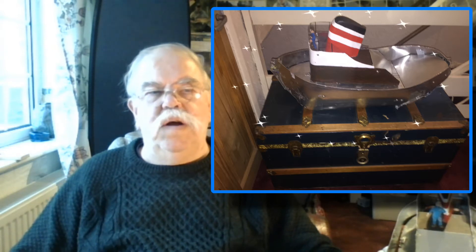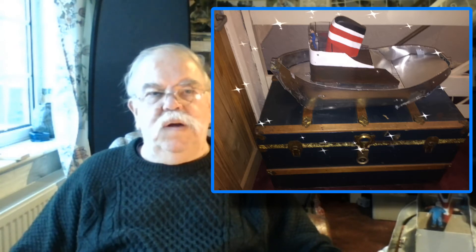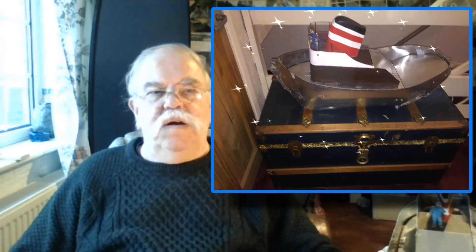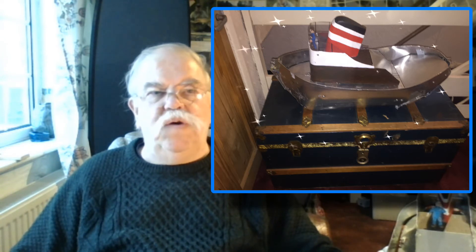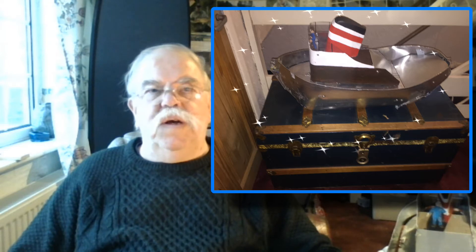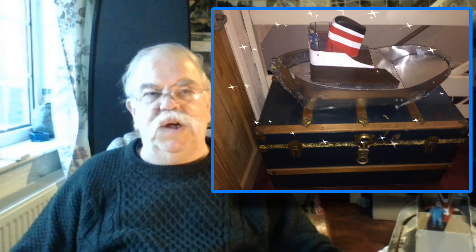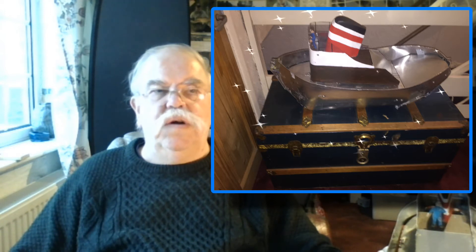Still waiting for parts and supplies, so I decided to revisit the trunk. Those of you that have followed this project right from the beginning will know that one of the incentives for building at this scale was this treasured travel trunk.